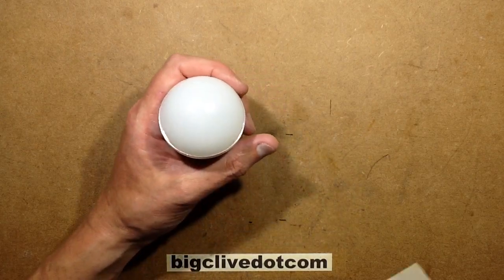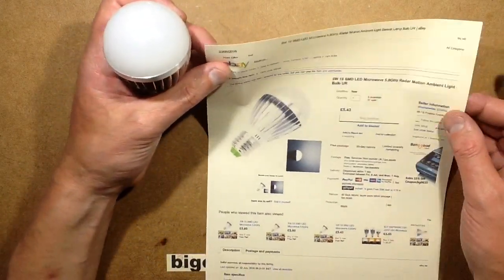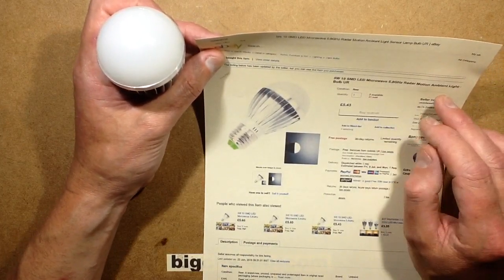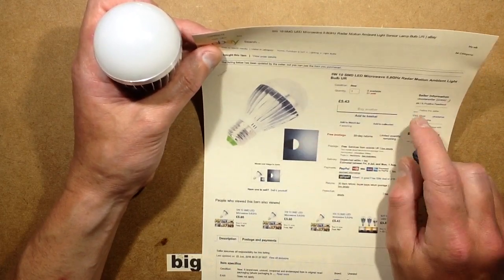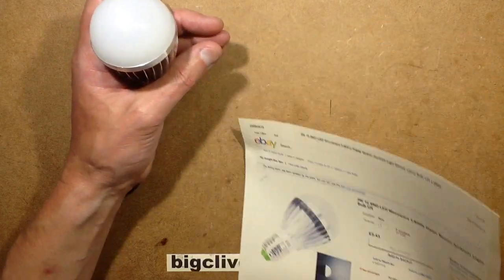This uses microwave energy — and don't immediately think of your cooker microwave, it uses very low-level RF energy. It's described on the listing as a 5-watt 10-LED microwave at 5.8 gigahertz, which is quite high frequency radar motion ambient light bulb. It was sold by a seller called UK Solar Seller, which is not in the UK at all — it's a typical Chinese seller calling themselves UK Solar Seller.